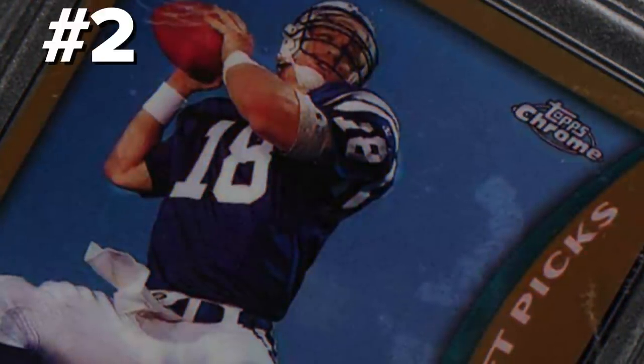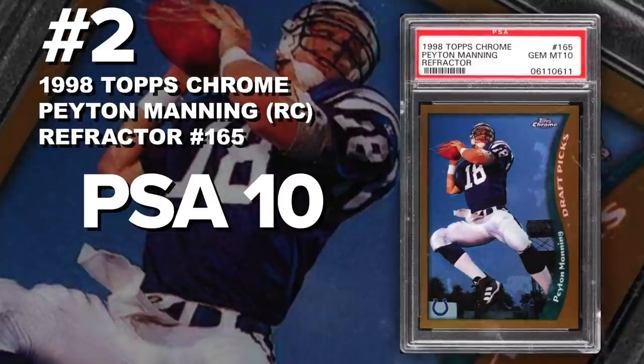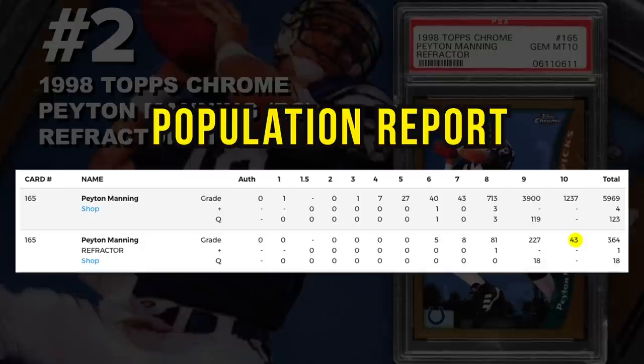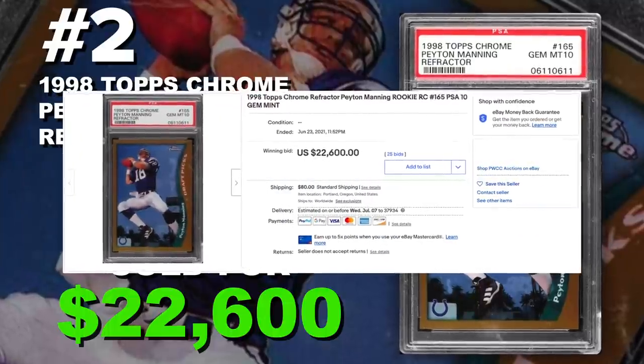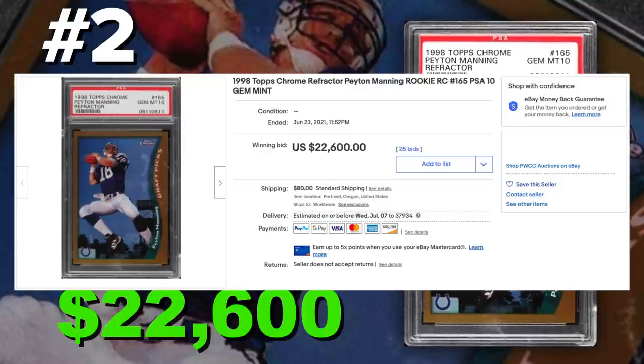Coming in at number 2 is the 1998 Topps Chrome Peyton Manning Rookie Card Refractor number 165, graded PSA 10, Gem Mint Condition. Current PSA 10 population of only 43 with just around 400 submitted to PSA so far. Sold at auction on June 23rd for $22,600. One of Peyton Manning's GOAT rookie cards — $22,000 price tag. Another great card is the SP Authentic, serial numbered out of 2,000, so it's a battle between those two as his most valuable. However, I think the Topps Chrome Refractors are going to win with only 43 of these — tough to find, tough to grade.